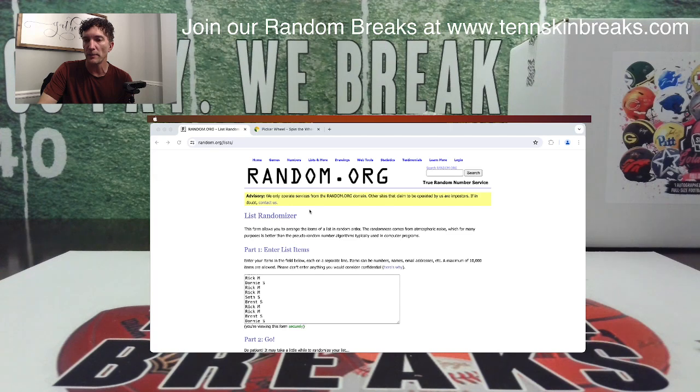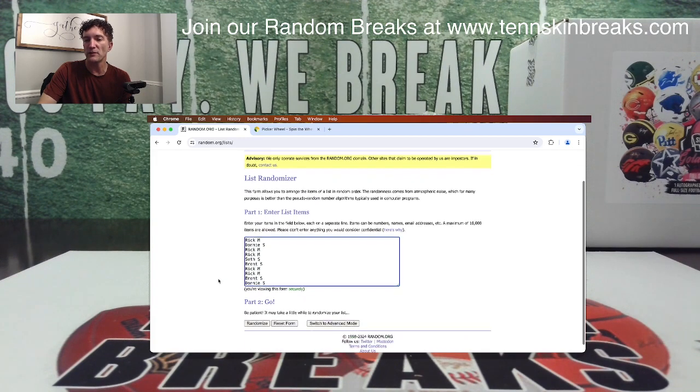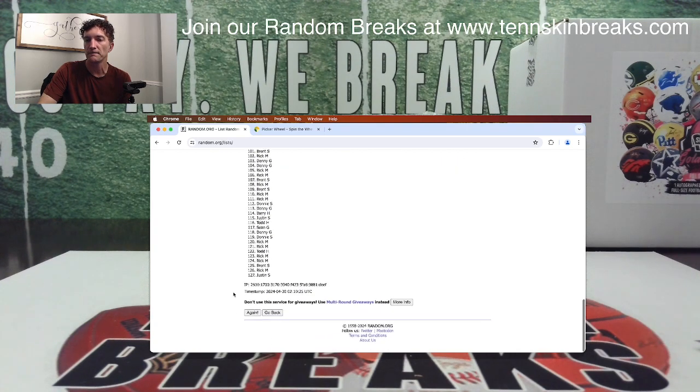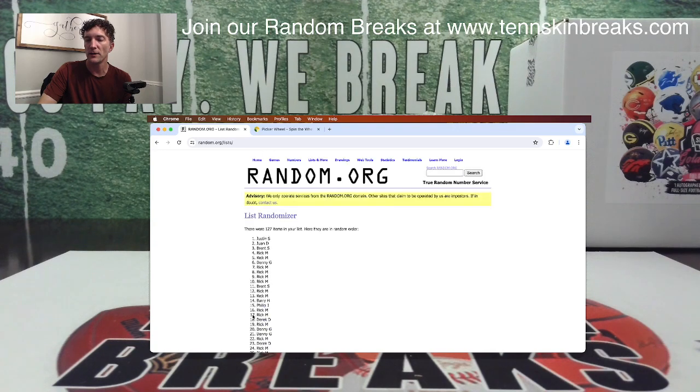Thanks for helping fill up the breaks. I've got everything in the randomizer here — let's go ahead and randomize it five times. The name at the top after five is going to get it. Here we go — one, two, three, four, and five. Donnie! Donnie, congrats man!